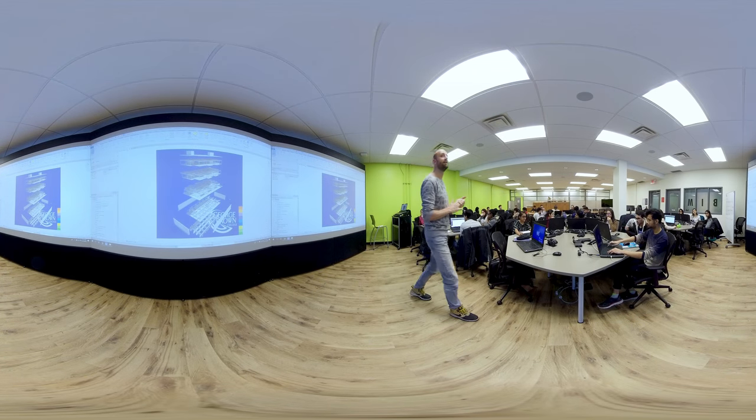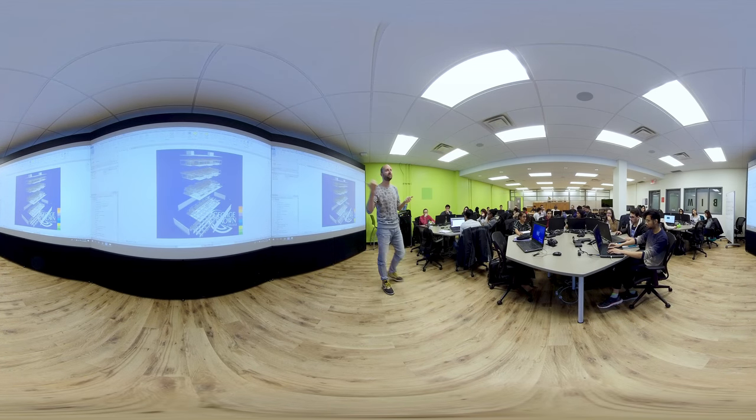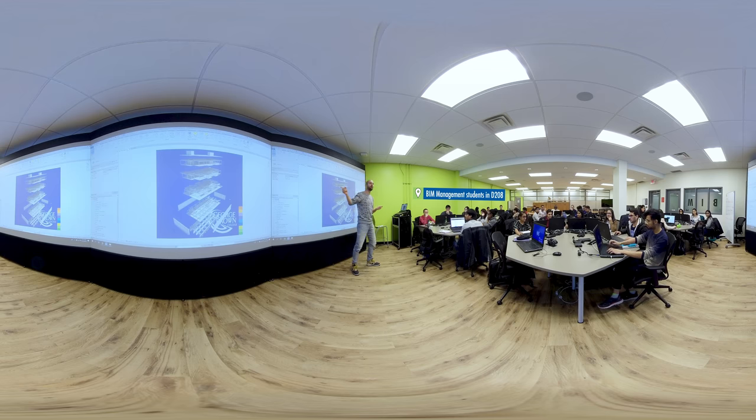Before a project is ready to show in the Visionarium, teams of students will have worked on it here, in a BIM classroom, combining skills and software to bring it all together. The integration of 3D technologies lets construction management students develop objects in a virtual environment.